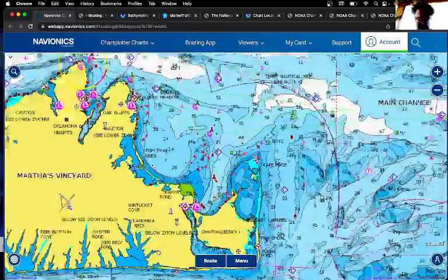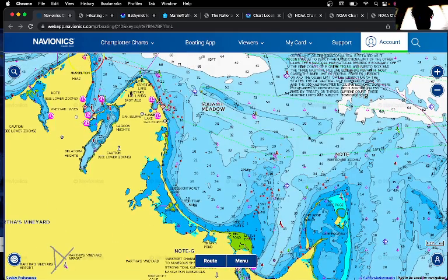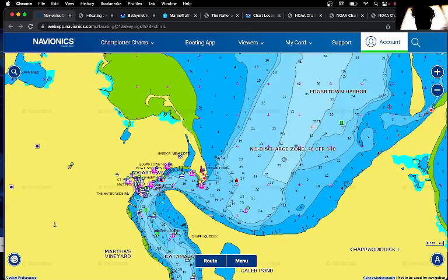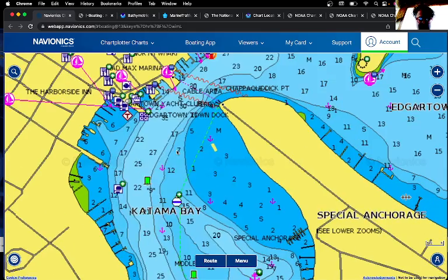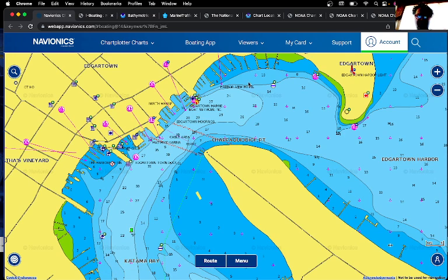Edgartown is right in here, and you can see that the depth looks pretty good. There's a Yacht Club, Edgartown Dock, and Edgartown Moorings, with some pretty good anchorages right off the coast. You don't have to go that many feet in — maybe 500 to 1,000 feet away from the dock — so you can get in pretty easily there.